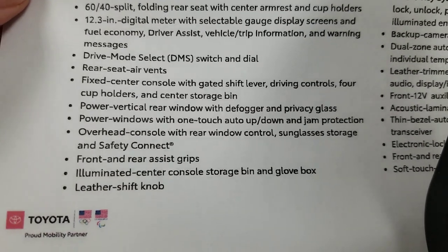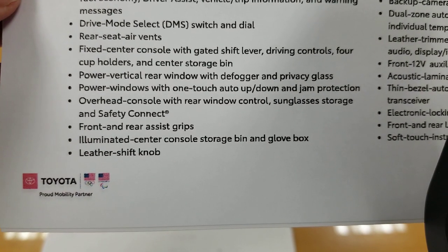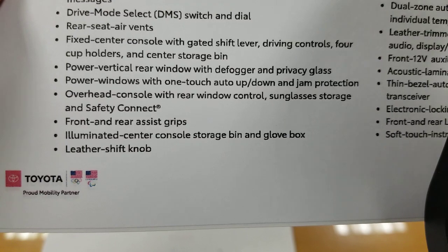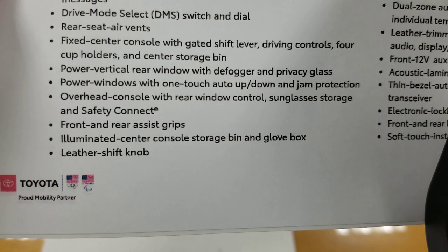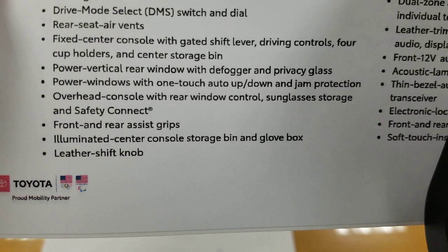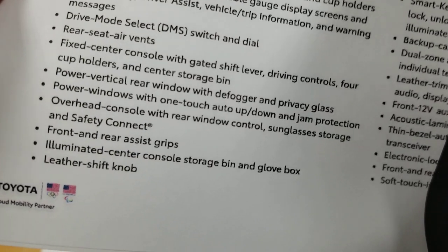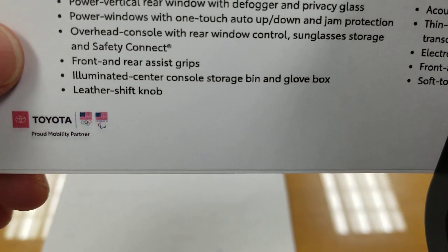The i-Force Max drive mode select switch and dial, rear seat air vents, fixed center console with gated shift lever, driving controls, four cup holders, and center storage bin. A power vertical rear window drops the entire window down. Power windows with one-touch auto-up on all of them. The overhead console now houses the rear window control — right next to the sunglasses holder. Safety Connect is included free for the first year, then $80 per year. Front and rear assist grips have been brought back on all models.